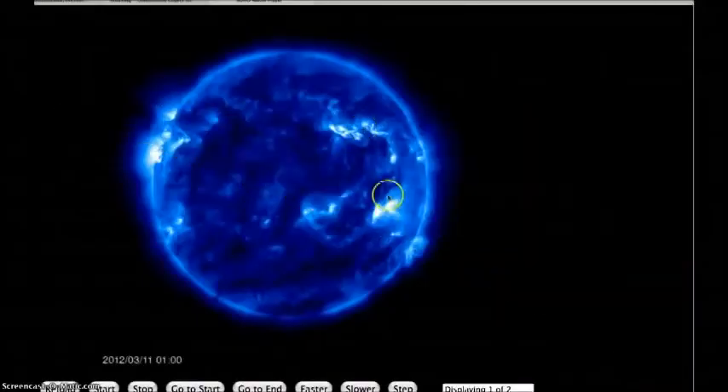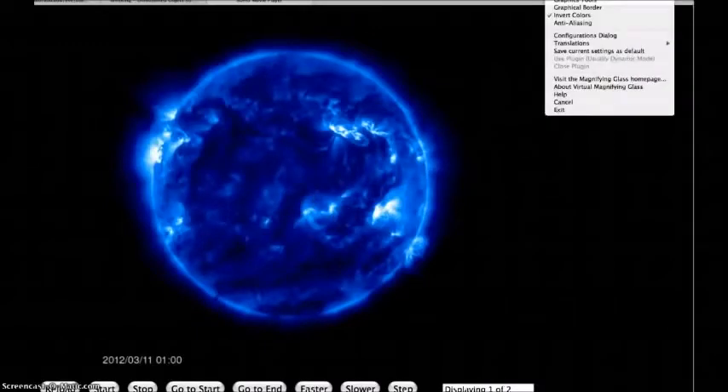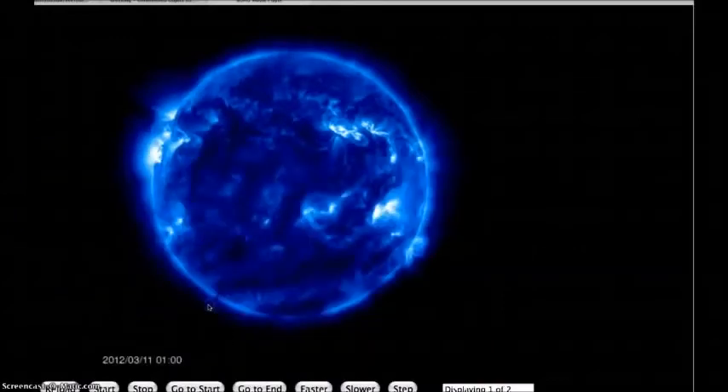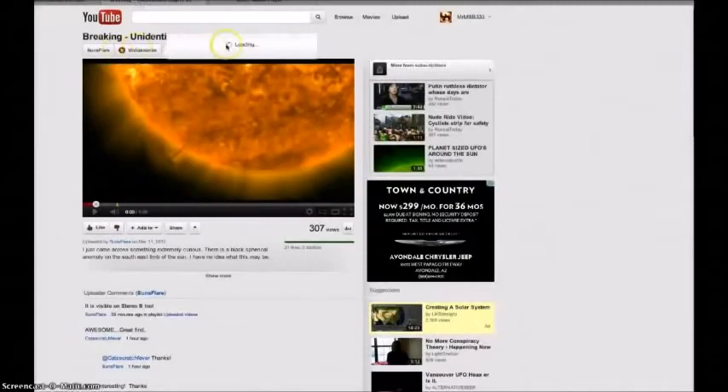It's also visible on the SOHO spacecraft. You can see it right down here. I'm going to put the magnifier on it one more time — you can see it down there too. This is through a different filter, and this one's the 30. Anyway, here's Sons Flair's video: 'Ranking Unidentified Object Sun, March 11, 2012.' And you can see it clearly there on his video too.